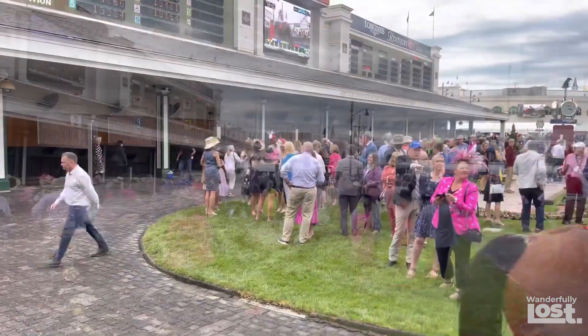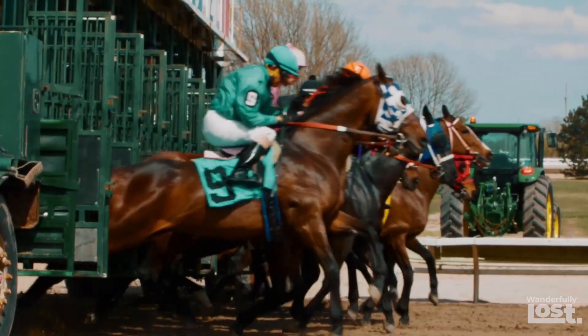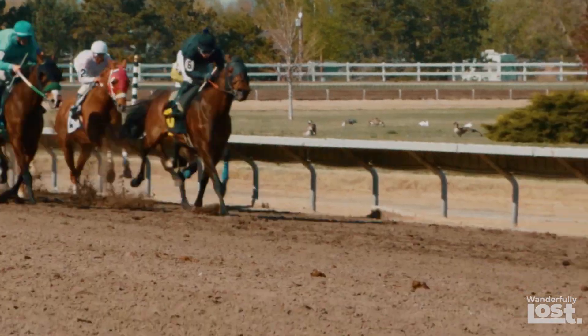Pack your bags and book your reservations before all the other race-goers leave you down in the dust. Thanks for wandering with us. If you enjoyed this video, check out Best Family Vacations in the USA linked here.